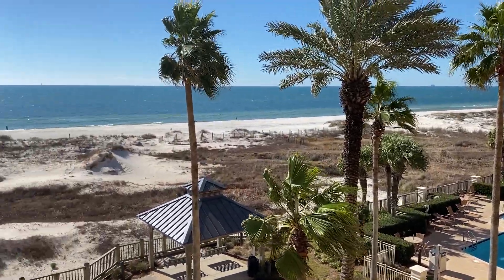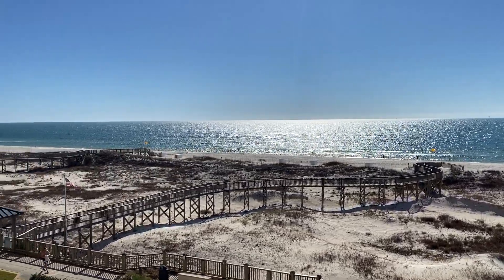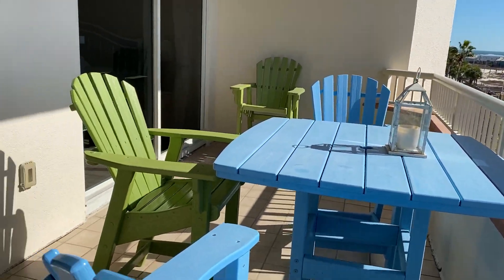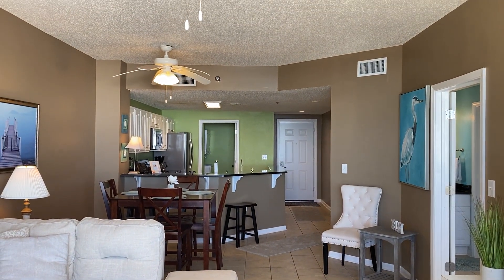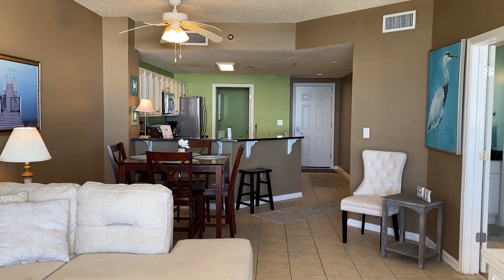The fourth floor is always a gorgeous floor to be on because you can see the beach and do the people-watching. This is how the unit looks from this side, walking in from the beach — it's just beautiful.